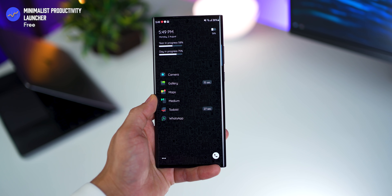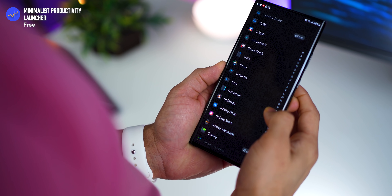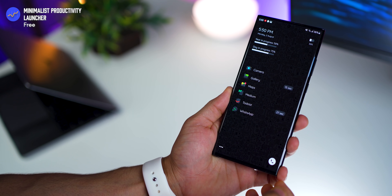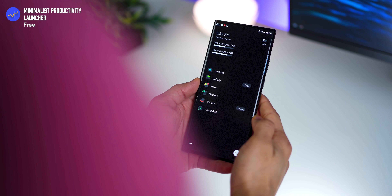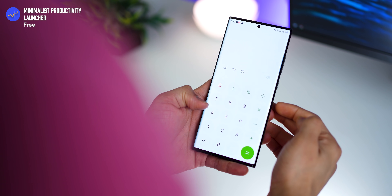Next, we've seen minimal launchers in the past, and this one — Minimalist Productivity Launcher — is another one, but it's got a few extra tricks. First, you've got a phone dialer icon right outside, not part of the apps, which makes it very handy. Finding an app is super quick too — you just swipe, type, and the app shows up based on what you searched for.